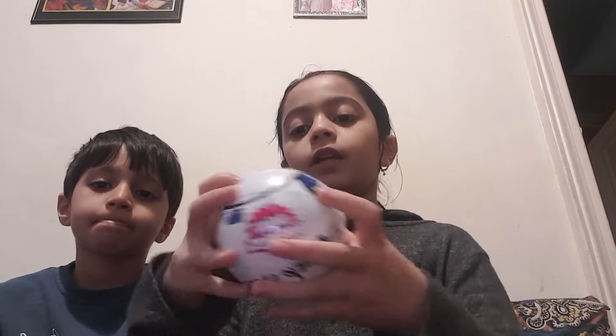Hi guys, welcome back to my YouTube channel! Today we're going to open some toys. First off, I got some Mini Brands and this is the Disney Store edition, so I hope I get a rare one.